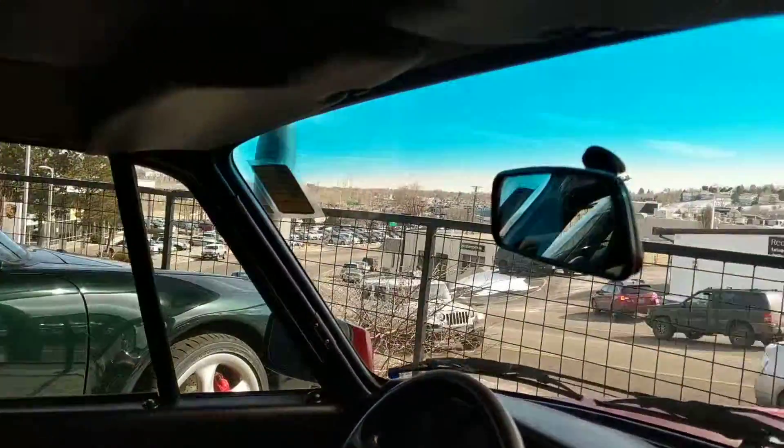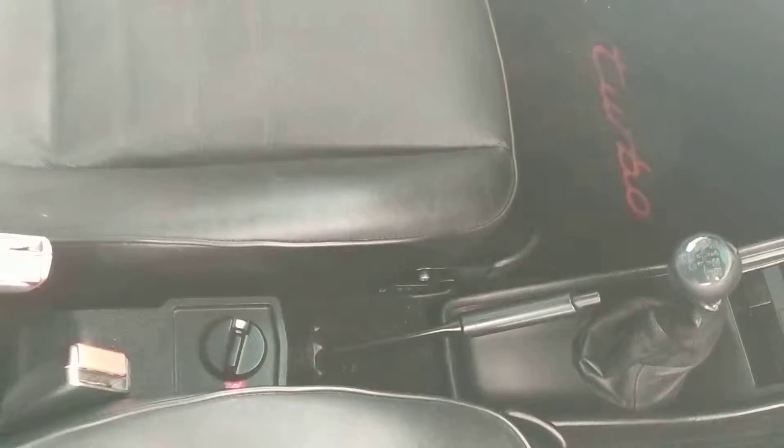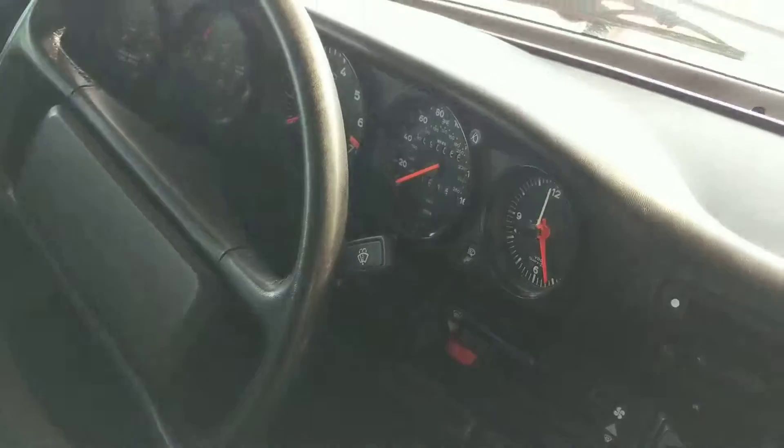1989 — the odometer did say 90,066 miles, I did look at that a moment ago. The carpet and everything looks immaculate.